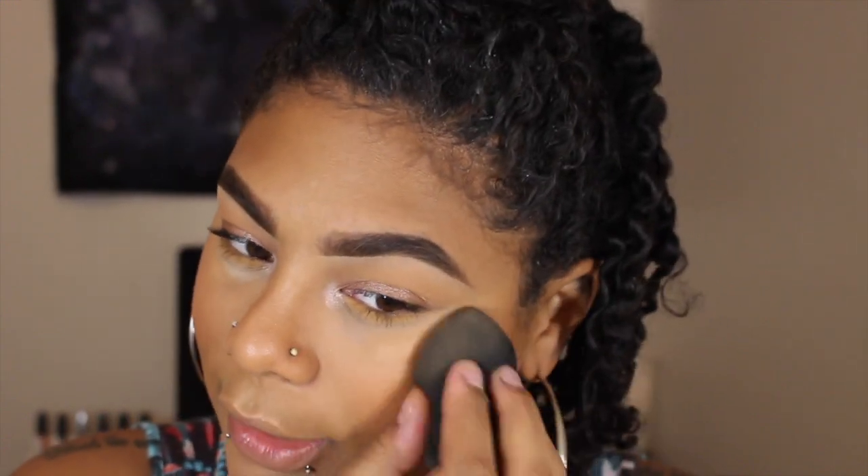If you were lighter than me and you used this as a liquid bronzer, I think that would look stunning. But because this is so close to my skin tone, it just looks wet and healthy on me. You were lighter — liquid bronzer? Oh my god, it would be like J-Lo all over the place.